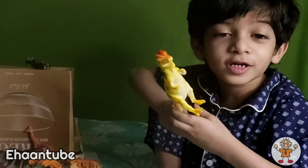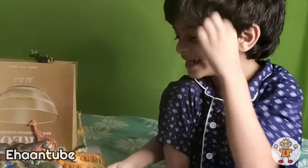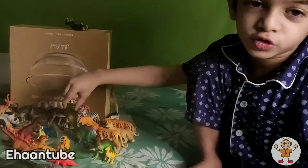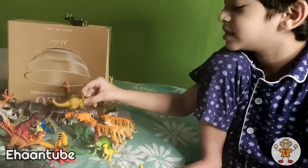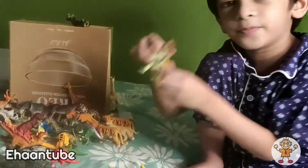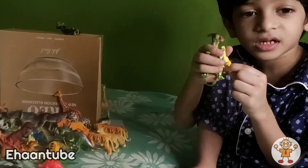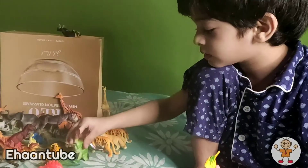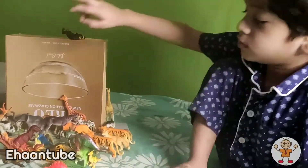Dilophosaurus — it's a dinosaur. Look at this dinosaur. Oh, it's a triceratops. Look at the baby Parasaurolophus — and a baby Parasaurolophus, and a Parasaurolophus. I think this is an Amargasaurus.